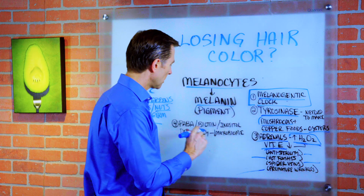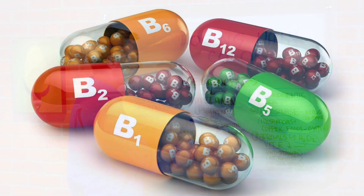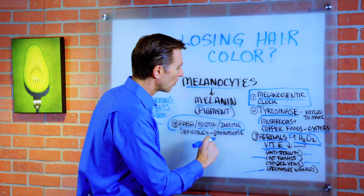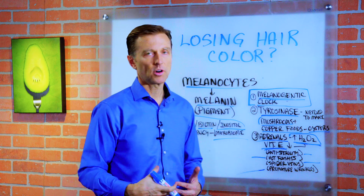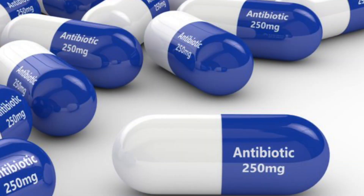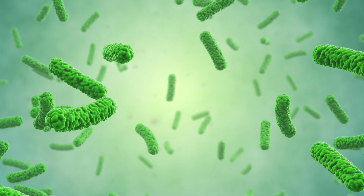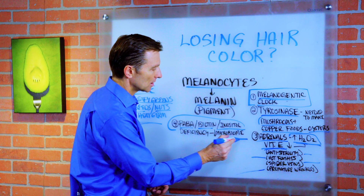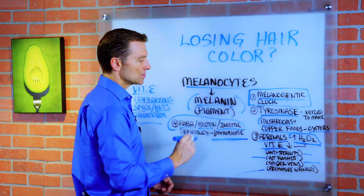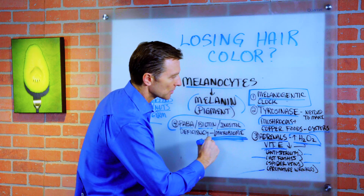One more reason why you might go gray is a deficiency in either PABA, biotin, or inositol. These are B vitamins. But it's not because of your diet — it's because of the microbiome, the gut flora, the bacteria in your gut that actually help to produce and recycle these vitamins. For example, if you take an antibiotic or have a situation where you lose your friendly bacteria, it can greatly reduce these key vitamins that are essential in keeping the color. So one area to look at and improve is your gut — take a really good probiotic.